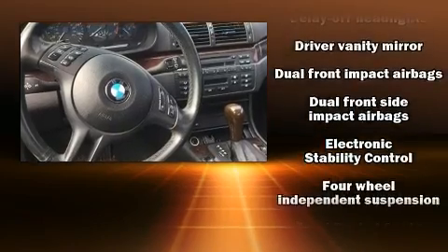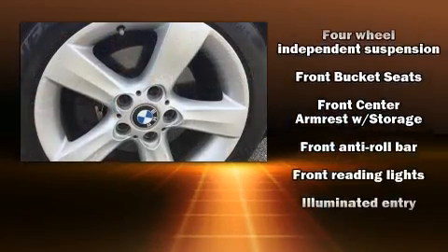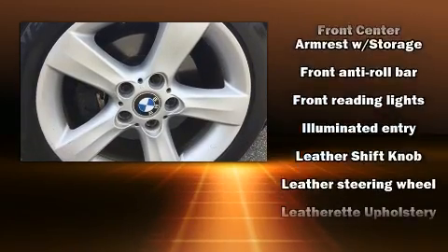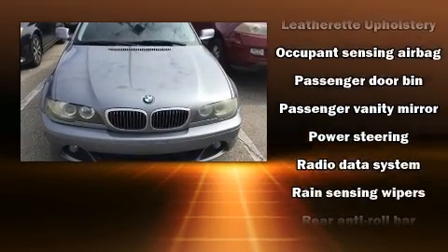Top features include power windows, front and rear reading lights, variably intermittent wipers, a leather steering wheel, an outside temperature display, fully automatic headlights, remote keyless entry, and cruise control.